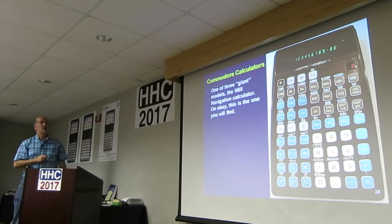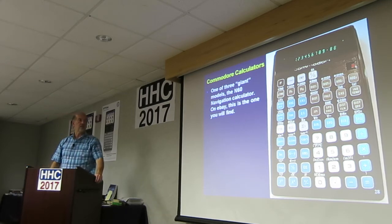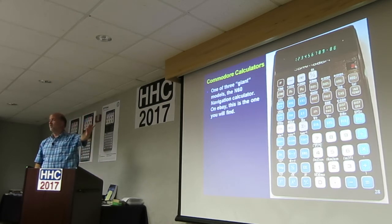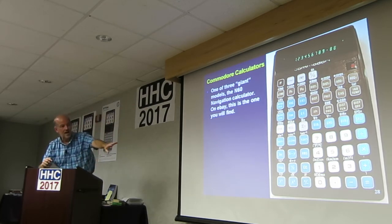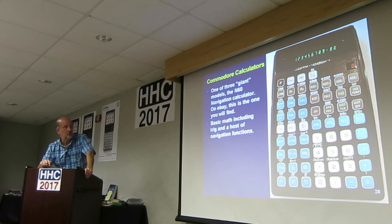Now the big boys. This is one of three giant models — the N60 navigation calculator. This is the one you'll probably find on eBay; there are two on there now. It's got all these travel, air, flight, and navigation functions, but in the bottom corner it does have basic scientific functions — sine, cosine, tangent, all that stuff. Lots of navigation functions. A gray, white, and teal color scheme. Lovely green display, 10 plus 2.